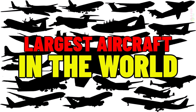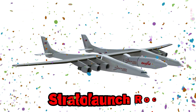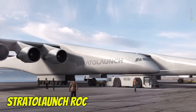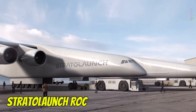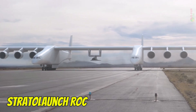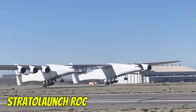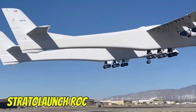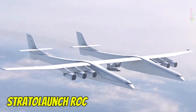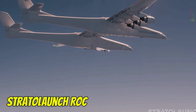Stratolaunch ROC. The Stratolaunch ROC holds the record for the longest wingspan in aviation history, measuring an astonishing 117 meters. Developed in the United States for high-altitude rocket launch missions, it has a unique twin fuselage design and is powered by six jet engines taken from Boeing 747s. ROC has a top speed of around 800 km/h, a maximum altitude of 10,700 meters, a range of approximately 3,700 kilometers, and uses Jet-A fuel.